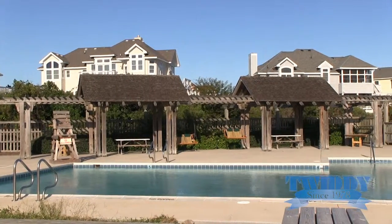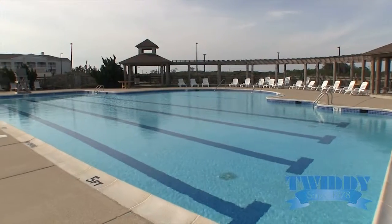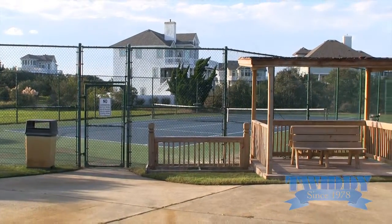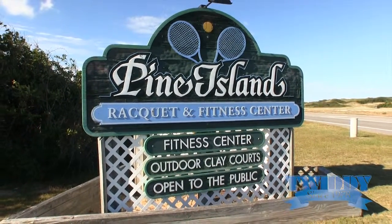Pine Island has some great community amenities too — an oceanside outdoor pool, tennis courts, and racquetball courts. Some of the homes in Pine Island also offer access to the Pine Island Racquet Club.